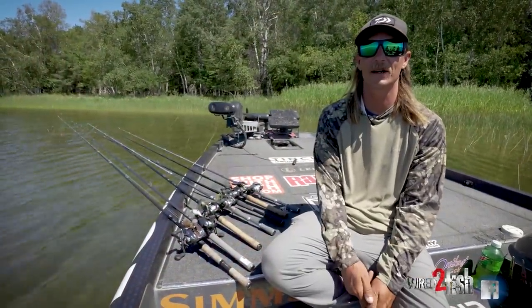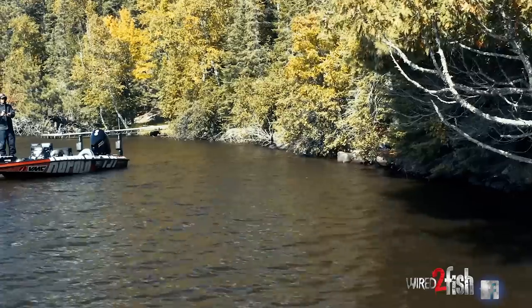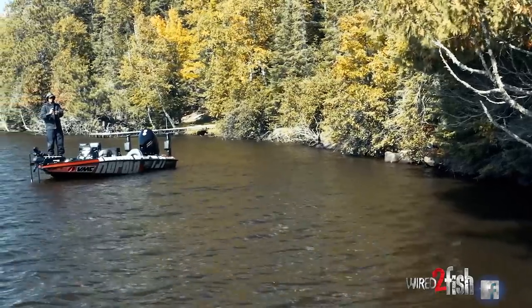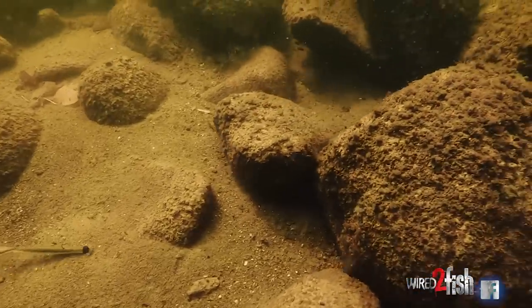What's up guys, Seth Feider here. I did a video a couple years back with Wired2Fish breaking down smallmouth baits and techniques by water temperature from late summer into the winter period.